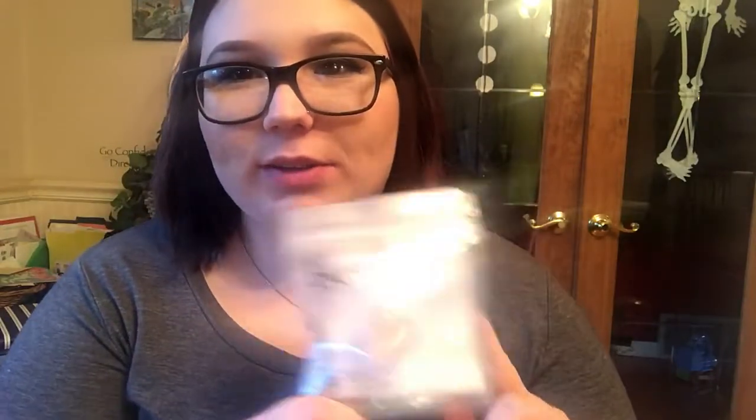The next thing is the BKR Paris Water Balm Ultra Hydrating Glossy Lip Treatment. It's just this little pot — it's supposed to be like a lip balm. That's kind of nice because it's getting into the wintry months, so I'm definitely going to need some hydration even though I have like 50 lip balms.